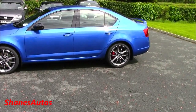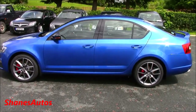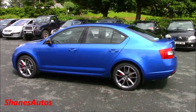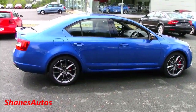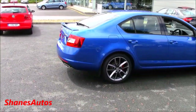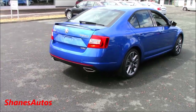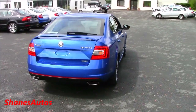It has an independent McPherson suspension up front, front ventilated steel disc brakes, and solid discs in the rear. The overall length of the new Octavia is 183.4 inches, with a width of 71.4 inches, a total height of 57.6 inches, and a total wheelbase of 105.7 inches.